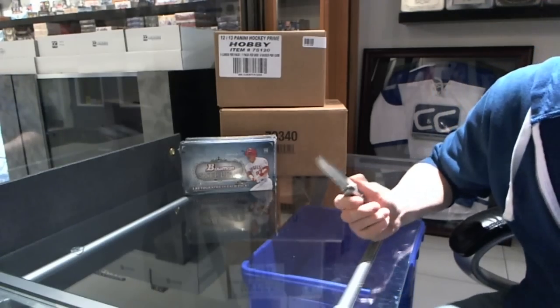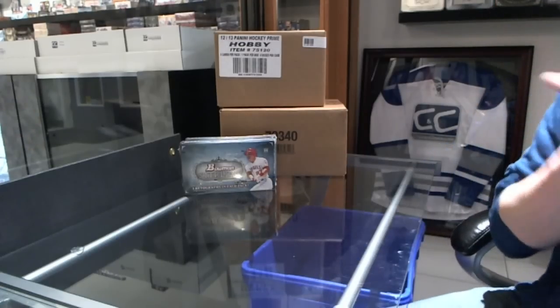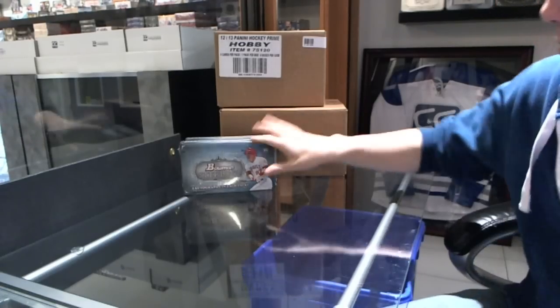All right, here we go, rocking out two boxes: 2012 Bowman Sterling Baseball for Jason J, J to the B squared.